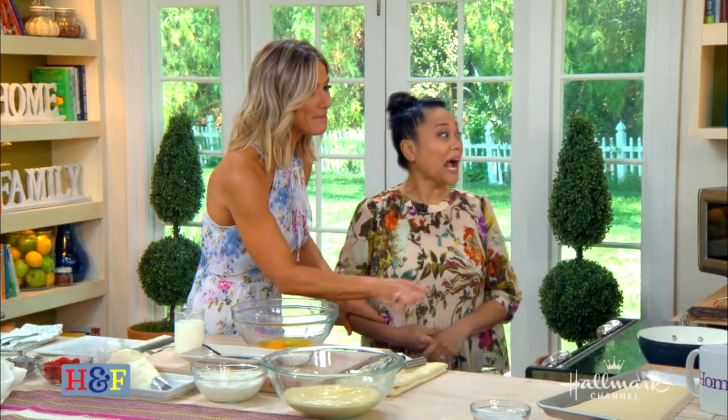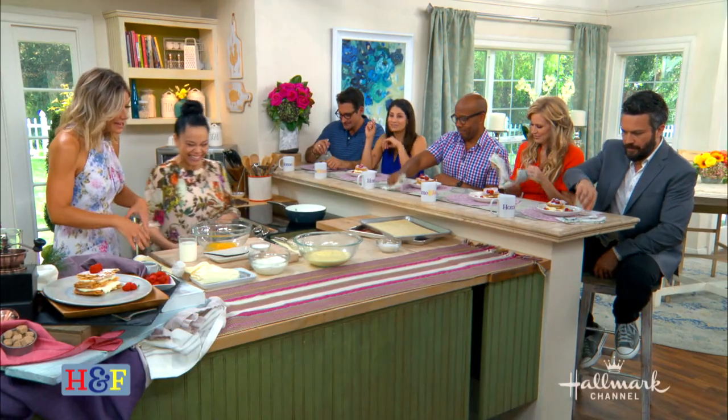This is so good, and I cannot wait, so I'm just going to let everybody go ahead. Thank you. It smells too good.